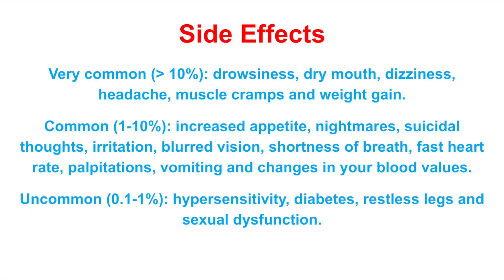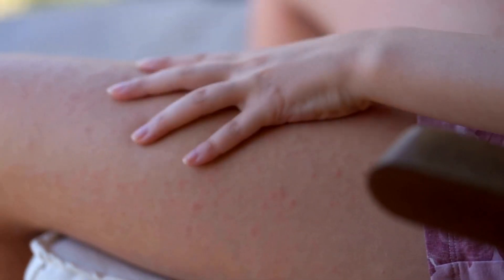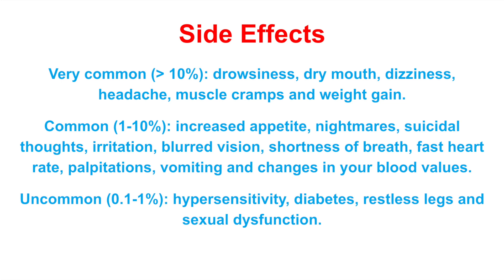Commonly, patients might experience an increased appetite, nightmares, shortness of breath, palpitations, vomiting, and changes in their blood values. And uncommonly, patients might experience a hypersensitive or allergic reaction, diabetes, or sexual dysfunction.